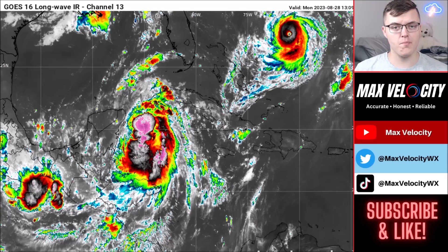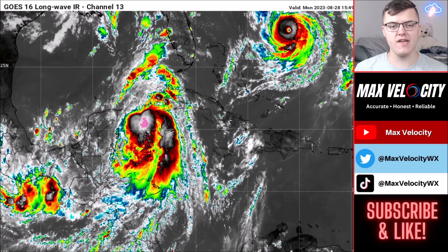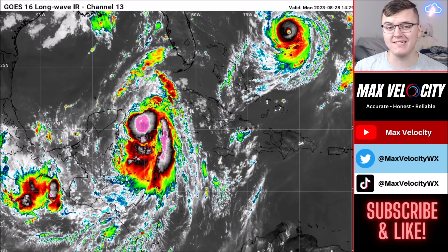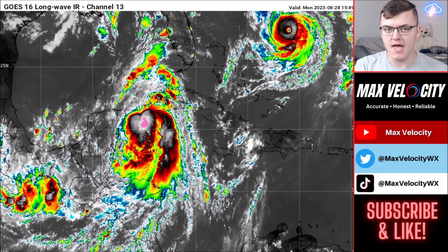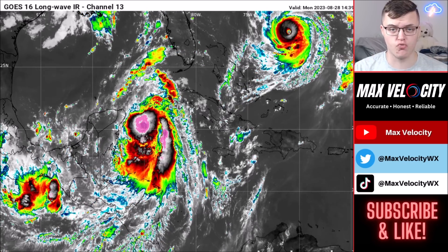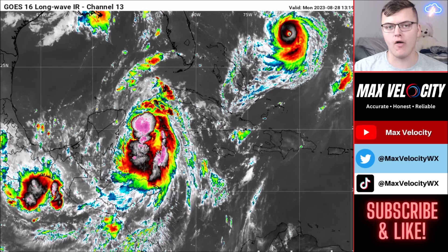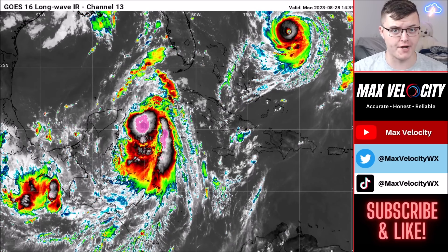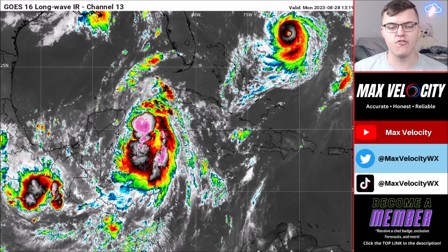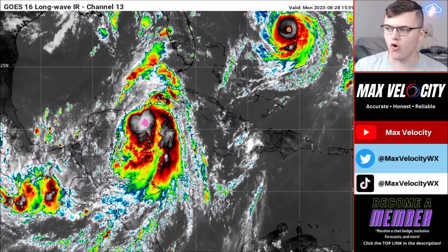Hey everybody and welcome back to another Max Velocity Weather Forecast. In today's forecast we'll be breaking down Tropical Storm Idalia, which is expected to become a major hurricane in the Gulf of Mexico over the next 48 hours, posing substantial risks to Florida including storm surge, high winds, and the potential for extreme flooding. Let's begin with what's happening right now with Tropical Storm Idalia.